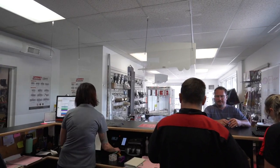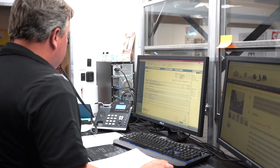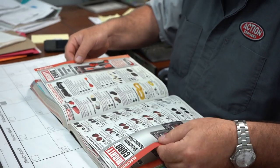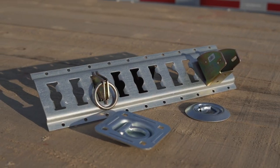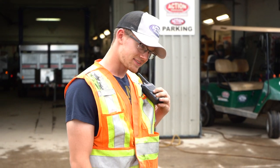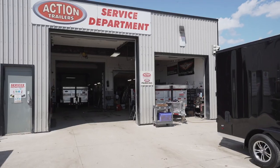Our team is ready to answer any questions or concerns you may have, as well as address any accessory needs such as spare tires and locks you might have during the pickup process. When administration is complete, our sales coordinators will communicate with our service team to have your trailer brought up to the designated pickup location, which is in front of our service department.